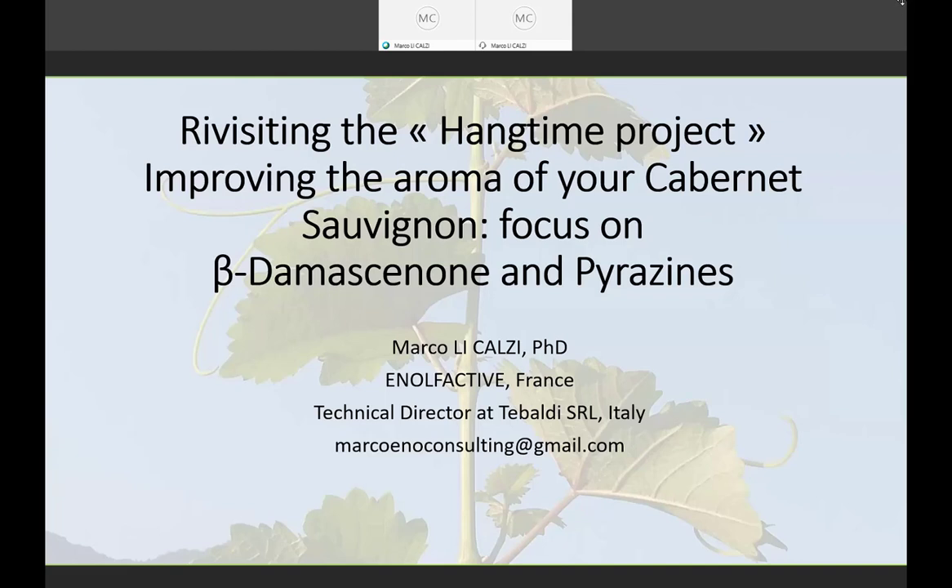We have Dr. Marco Licalti here from Italy. Thank you, Marco, for being here. He's going to be talking about improving the aroma of your Cabernet Sauvignon with a focus on beta-damascenone and pyrazines. Please take it away. Well, first of all, thank you very much for your invitation. It's a pleasure for me to present this webinar today.